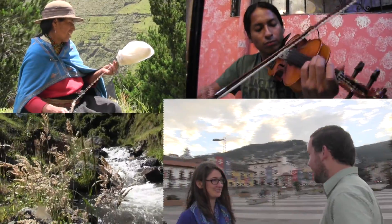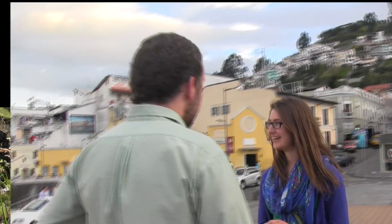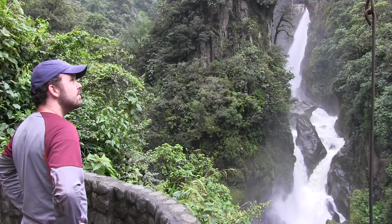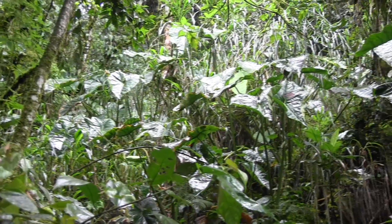Ecuador is an incredibly beautiful country. We've seen snow-capped volcanoes, gorgeous waterfalls, lovely cities, as well as amazing rainforests.